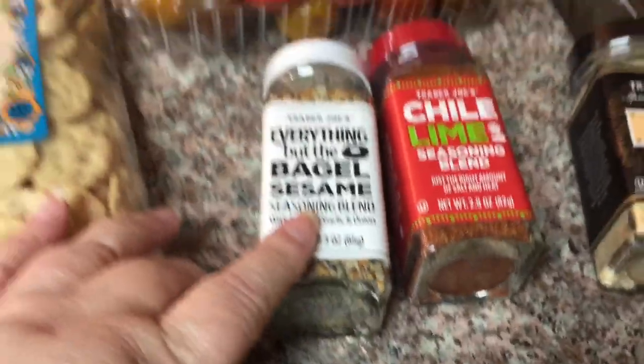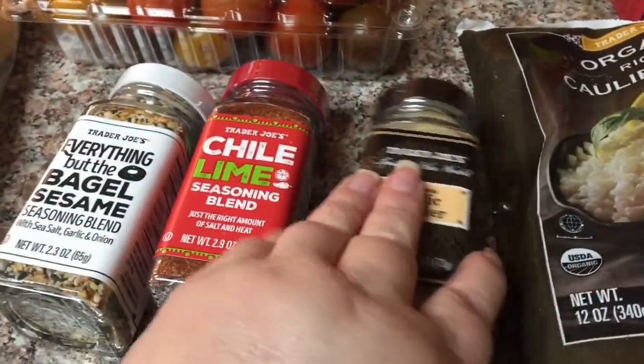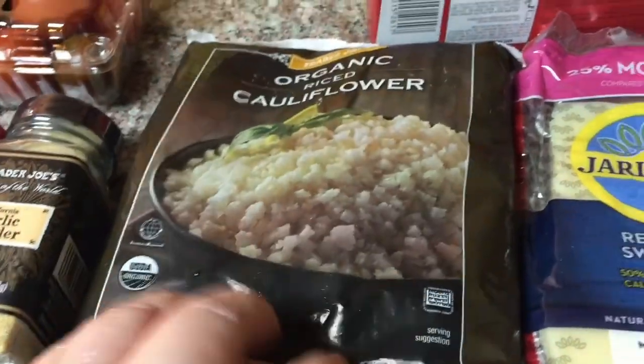Got some tomatoes for zero, some everything but the bagel seasoning, chili lime, and some garlic powder — those are all zero. And then the riced cauliflower, I'm going to assume is zero; I didn't actually check it, but I'm assuming it is.